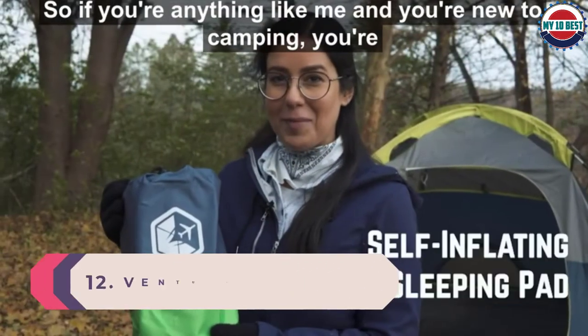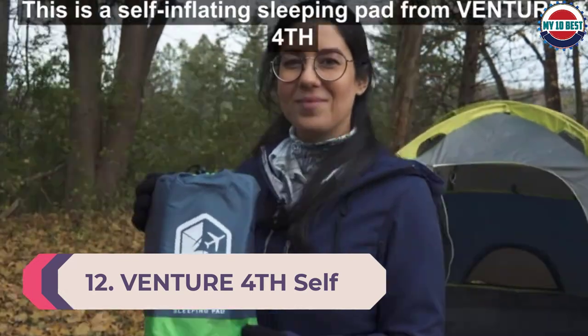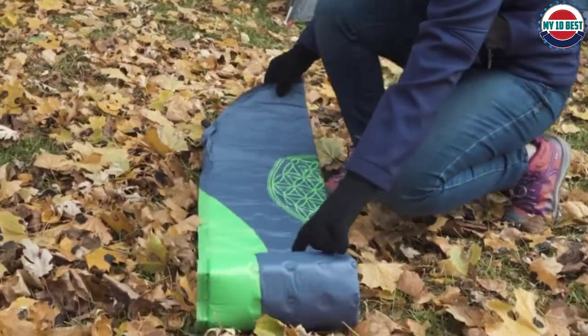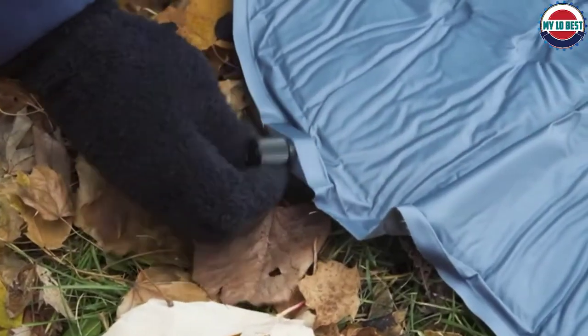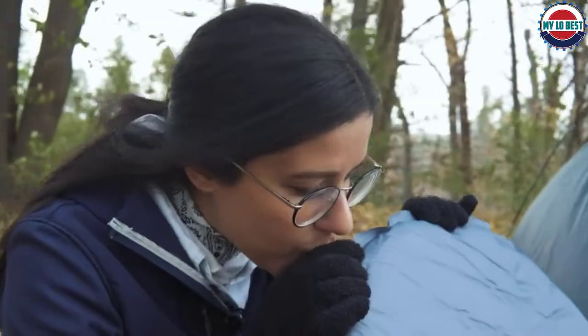Number 12: Venture Forth Self-Inflating Sleeping Pad. Whether you sleep on your back or your side, our full-length pads measure 72 inches by 22 inches for head-to-toe comfort. At 1.5 inches thick with a puncture-proof 75D polyester outer shell, you can even sleep on rocks and roots. The 500 series pneumatic valve quickly and reliably inflates the sleeping mat, saving you time and lung power.